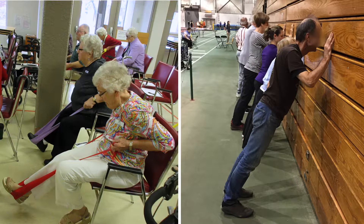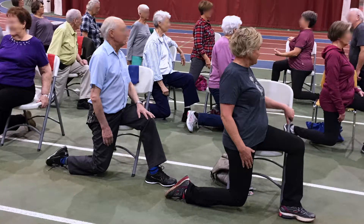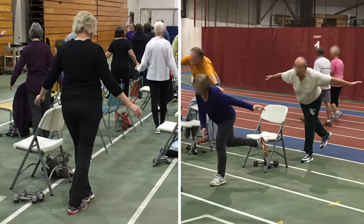Seventy-eight men and women participated in this study where they attended a fall prevention exercise and education program called Staying on Your Feet. This is a program run by the Saskatchewan Health Authority, with the addition of FAST.